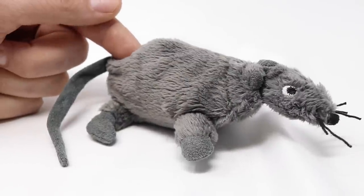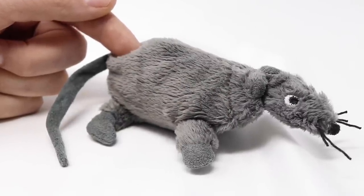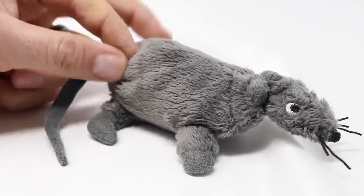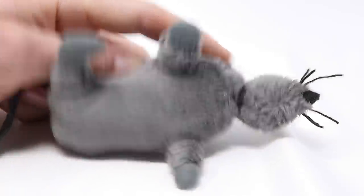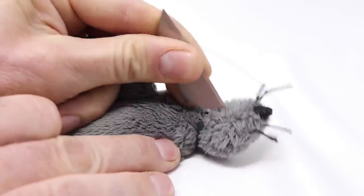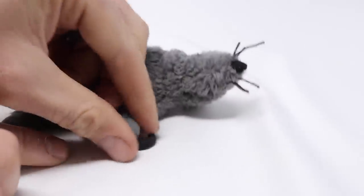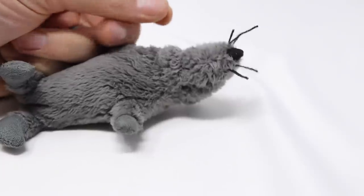I don't want the mouse we caught to go to waste, so I'm going to feed it to wild animals in my backyard. All kinds of animals love to eat mice — cats, raccoons, skunks, opossums, hawks, owls, and other wildlife. But if they have a rubber band on them, that could hurt the wild animal, so we're going to cut it off. We'll reenact it on our stuffed mouse. Now let's go set up the motion cameras and see what comes along and has a mouse snack.